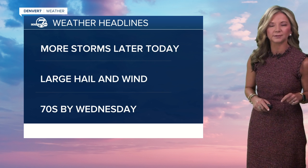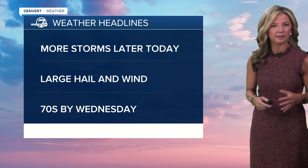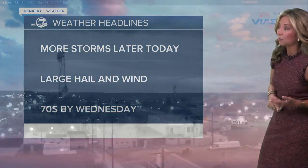There is going to be a marginal risk for a little severe weather with these storms. Two of the biggest risks would be larger hail and damaging winds. We're going to be in the 70s by Wednesday though, so there is a little light at the end of the tunnel and we'll see more sunshine by midweek.